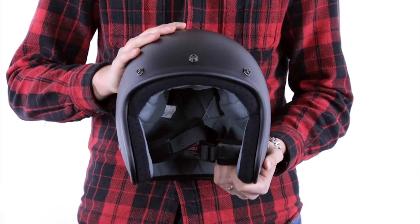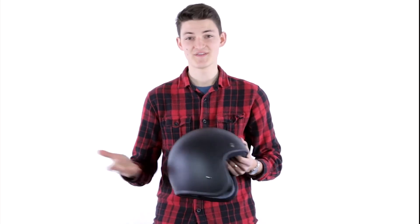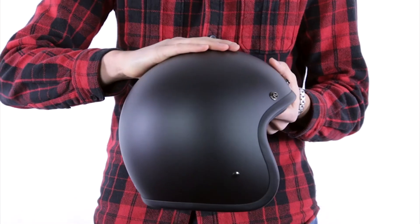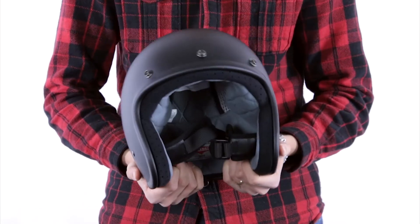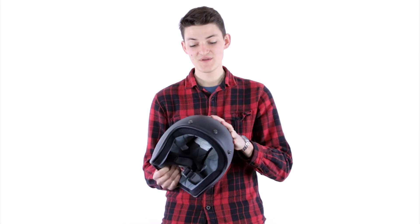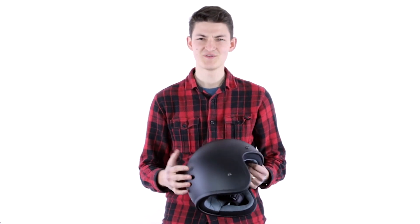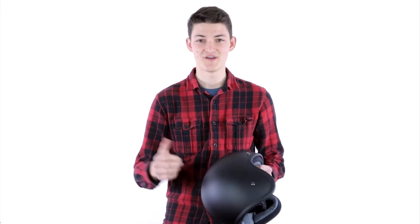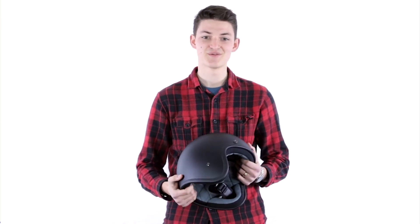Moving on, we're going to look at an open face helmet. These are also called three-quarter helmets because you have essentially three-quarter coverage — you're covered on the top of the head, the back, and the sides, but obviously nothing in the front. These are really popular with cruisers and scooter riders, and especially popular with anyone who rides a vintage bike. If you're on a cafe racer or any historical machine, this is going to look really cool because it is more of a traditional motorcycling helmet.